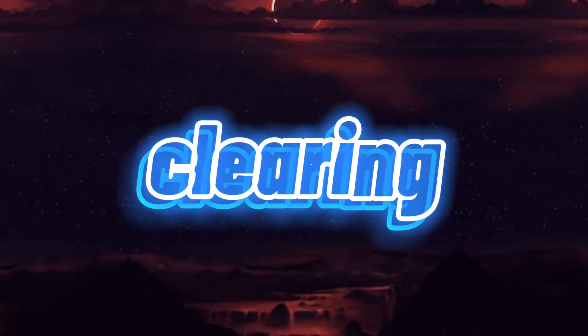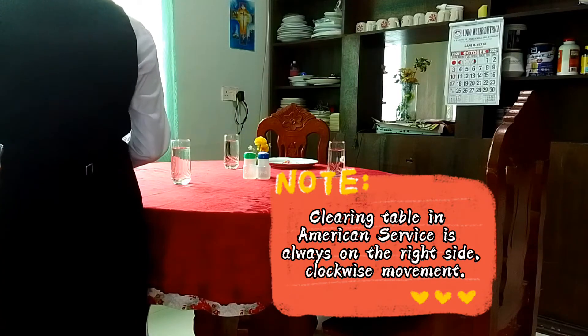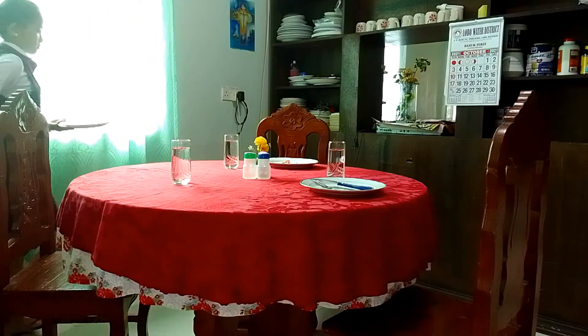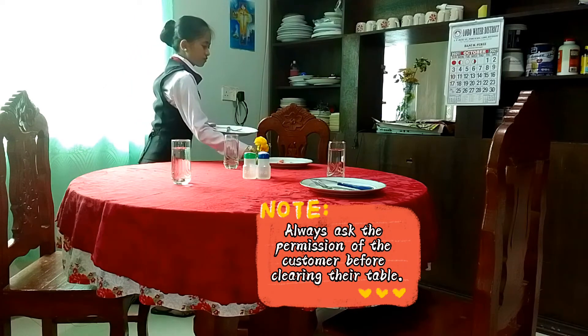Clearing plates. Clearing the table in American service is always on the right side with a clockwise movement. Always ask the permission of the customer before clearing their table.